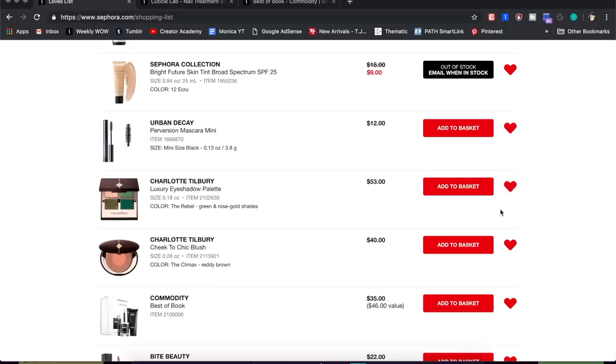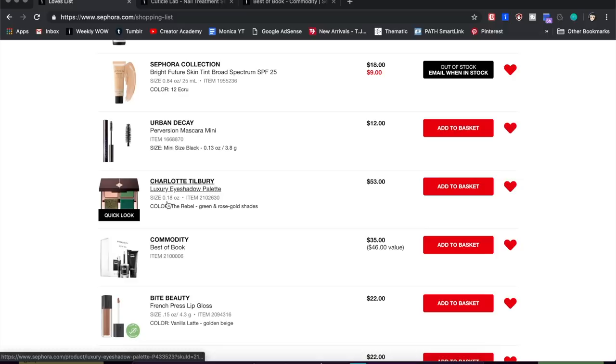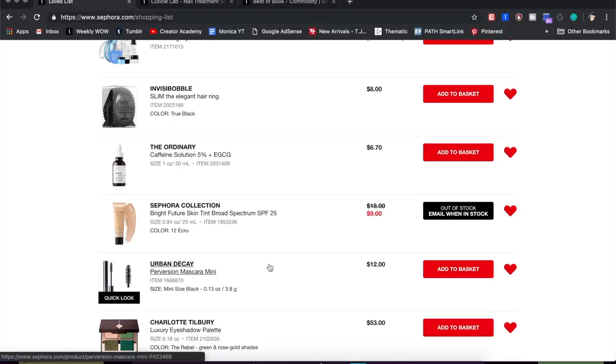I have two Charlotte Tilbury products I was really looking into getting, since I still haven't tried the brand. I don't think I need the blush — I have too many blushes and they last forever. But if there's anything from Charlotte Tilbury I would try, it would be her green eyeshadow quad, so I'm going to leave that one on the list.